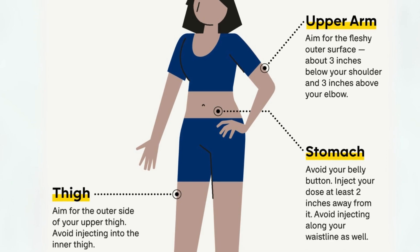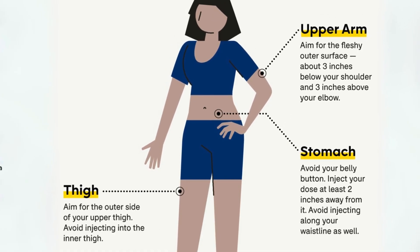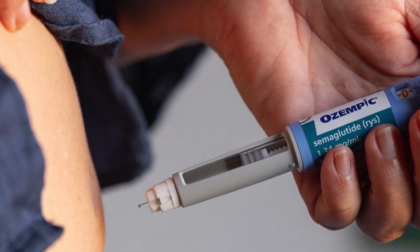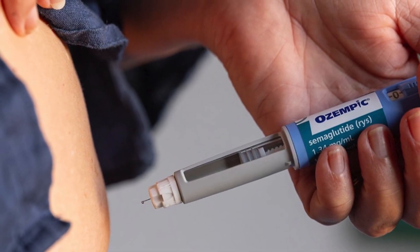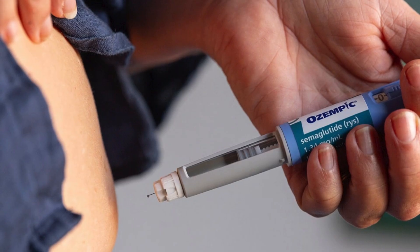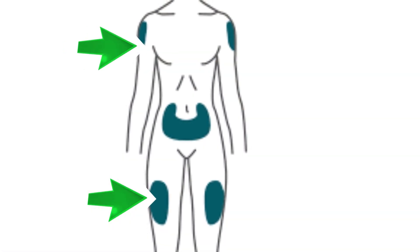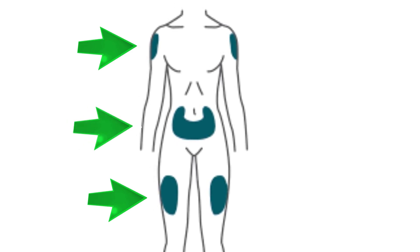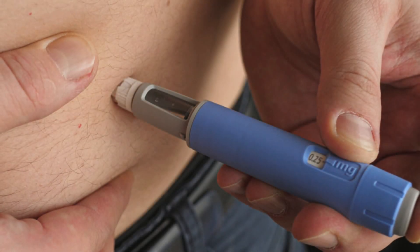Let's talk about a key factor that often gets overlooked—injection site matters. According to the manufacturer and the United States Food and Drug Administration, you can inject Ozempic into your abdomen, your thigh, or your upper arm. All three areas are approved and safe, but each comes with its own pros and cons.